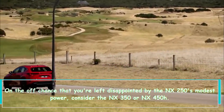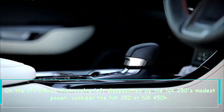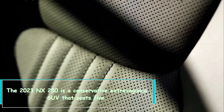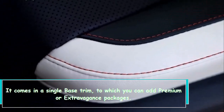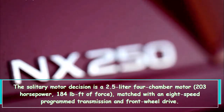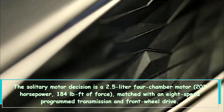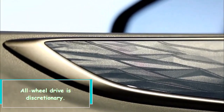If you're left disappointed by the NX 250's modest power, consider the NX 350 or NX 450h. The 2023 NX 250 is a conservative luxury SUV that seats five, coming in a single base trim to which you can add premium or luxury packages. The sole engine is a 2.5-liter four-cylinder producing 203 horsepower and 184 lb-ft of torque, paired with an eight-speed automatic transmission and front-wheel drive.